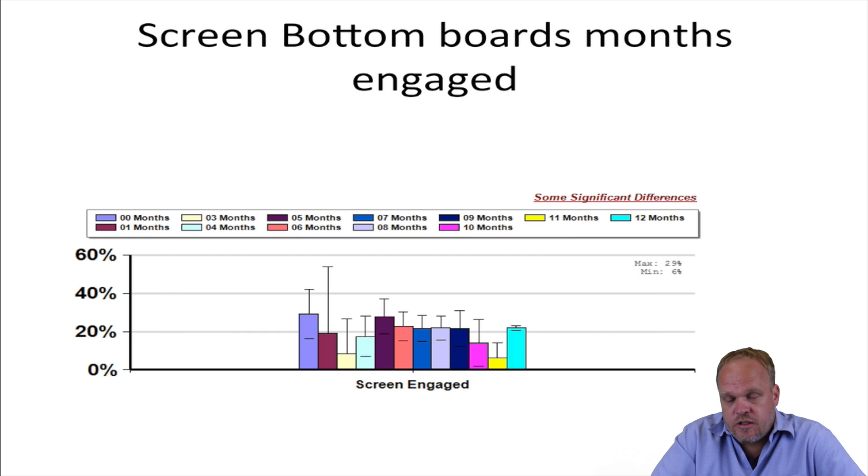Looking at this graph, it seems there tends to be a trend that people who use screen bottom boards for longer periods of time lose fewer colonies than those who don't — though it's very messy data. But if you're going to use screen bottom boards, it's probably a good idea to keep them in as long as you can.